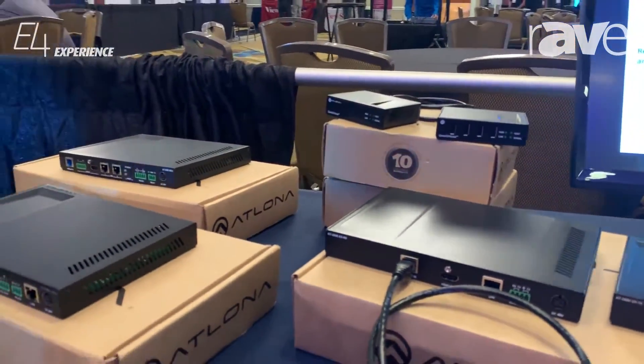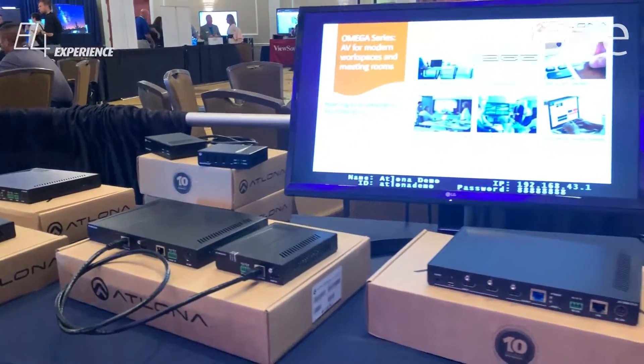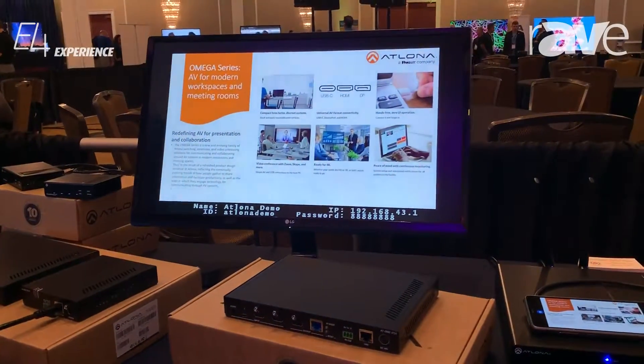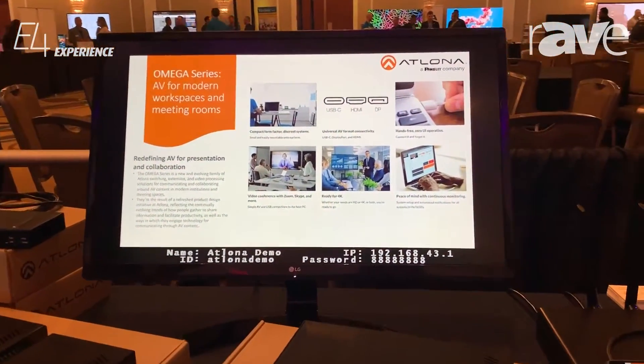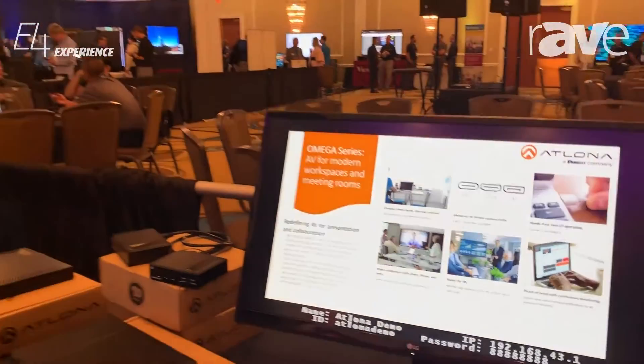It has features like auto display control, auto switching, and basic room control. If you have any more questions and want to get more information, please go to atlona.com or contact your local Atlona representative. Thank you.